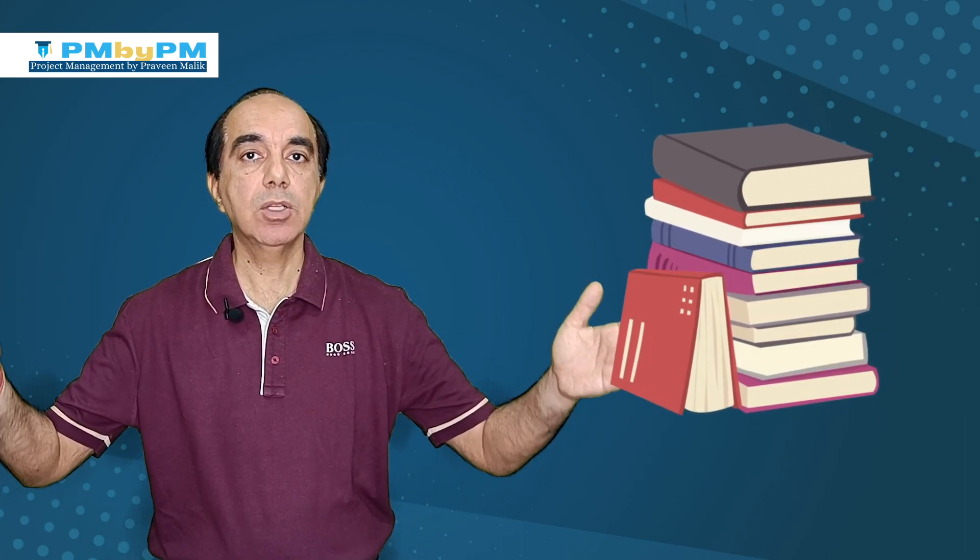Similarly, when you are talking about the PMP exam, the time required for preparation depends on two things: number one, the extent or scope of study, and number two, the speed of your study. So don't believe somebody who says it takes 80 hours or 100 hours to crack the PMP exam. You need to figure it out yourself, as preparation time totally depends on your style of study, which is completely unique to you.